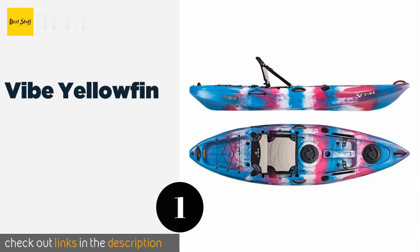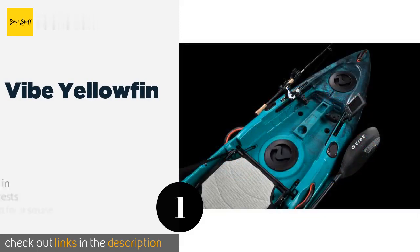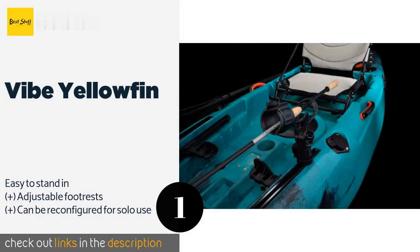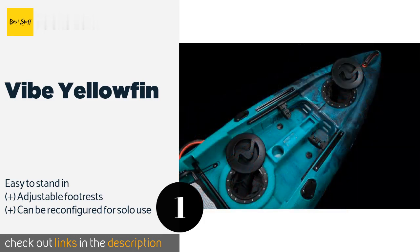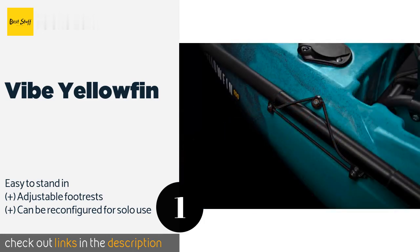The first product on our list is the Vibe Yellowfin. No one will miss you when you're in the Vibe Yellowfin, as the brightly colored paint job adds a little flair to an otherwise buttoned-down watercraft. Hopefully the fish won't see you coming, though, as there's plenty of room inside to store your catch. This product is available on Amazon.